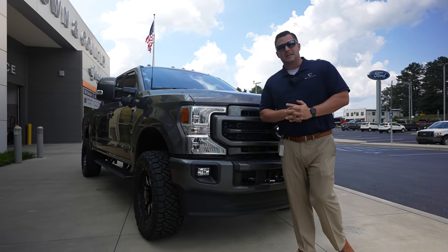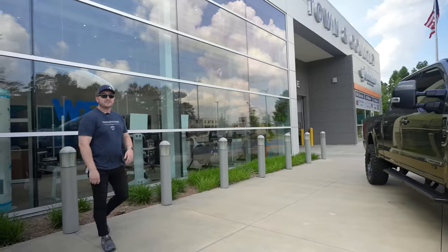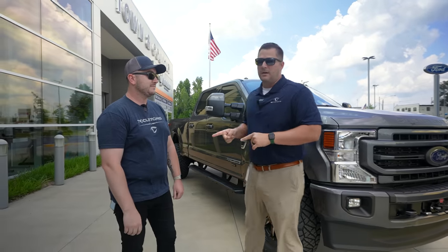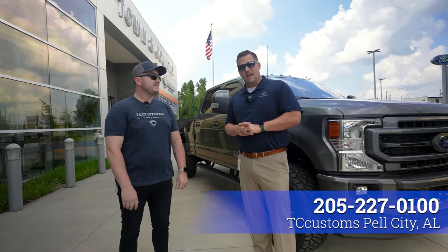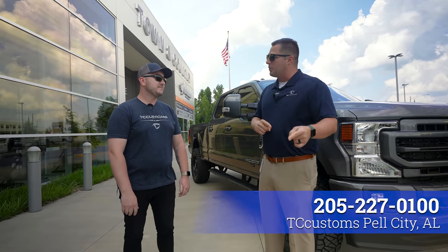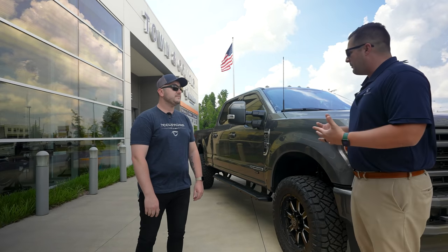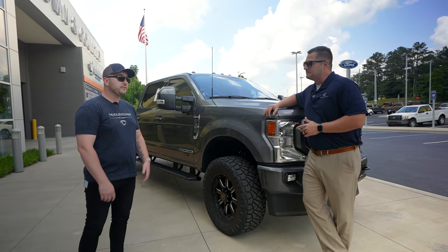For more on that, I'm going to call in my resident expert — Nathan Harman. Nathan runs our TC Customs department out here in Pell City and does one heck of a job. Before that he was really involved in ordering vehicles and was in sales, so he's got a really good grip on what that fifth wheel prep package comes with from the Ford factory.